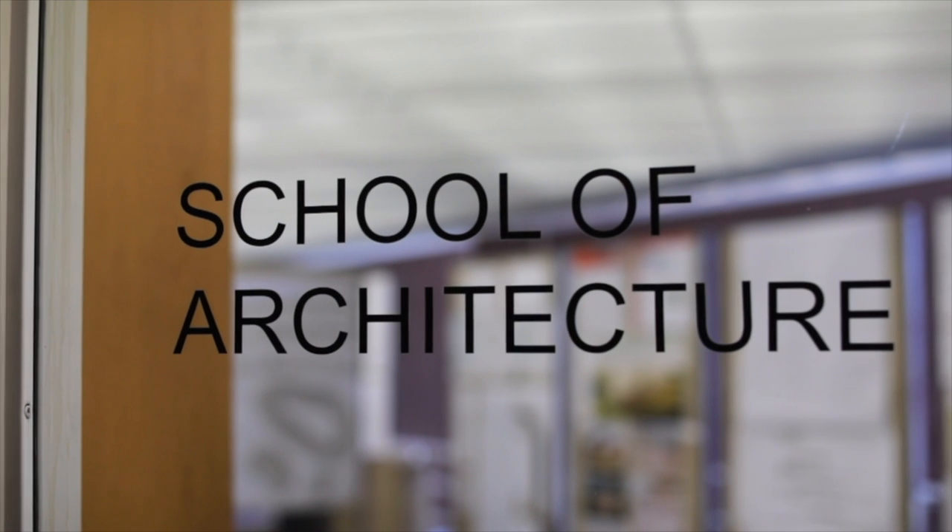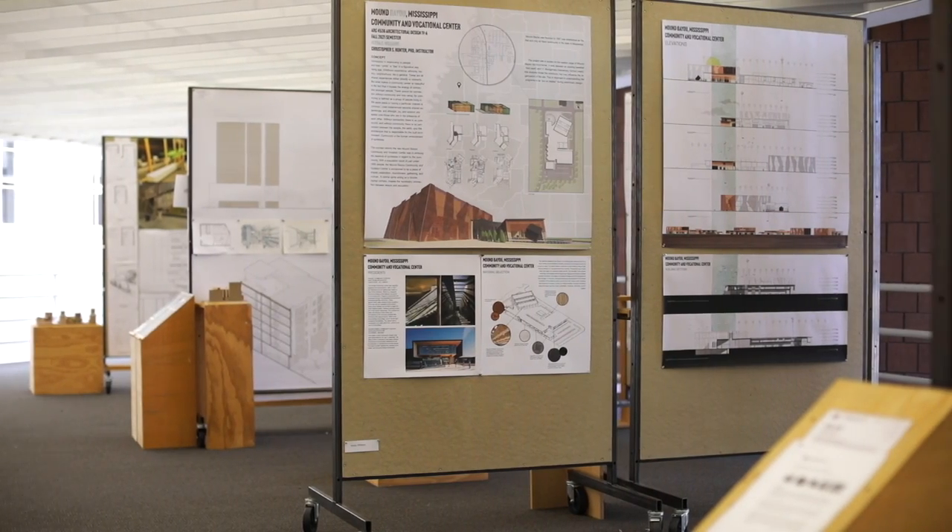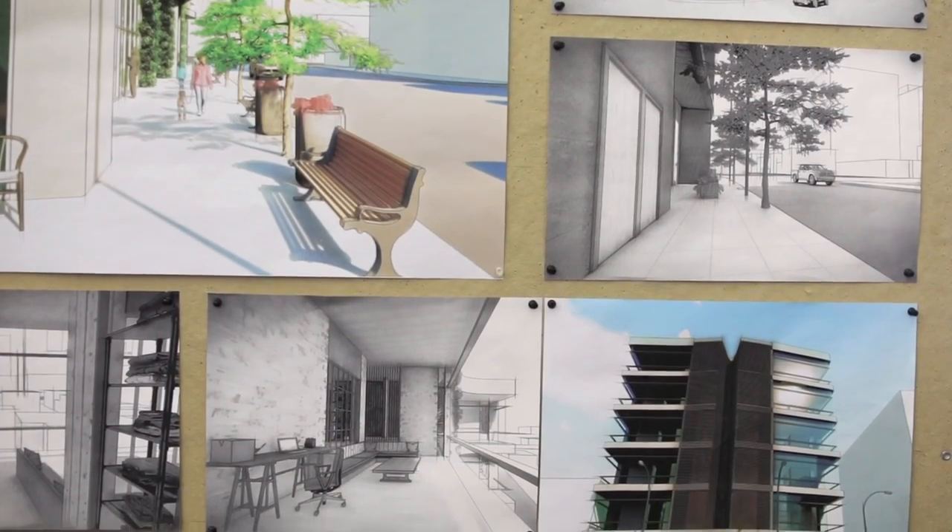One of the most unique offerings of the College of Architecture, Art and Design is our studio learning model. Our students are brought into what we call a studio, which breaks the traditional mold of the classroom that you might have been in throughout your high school career.